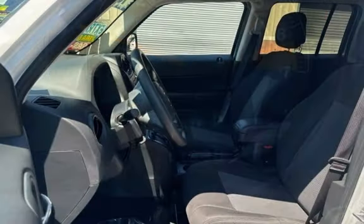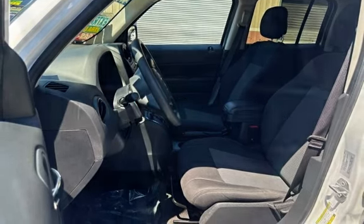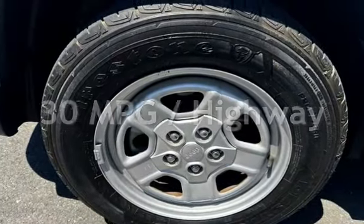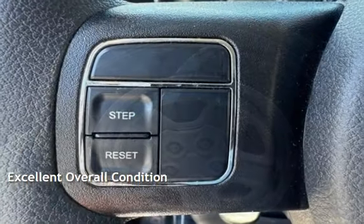This Jeep is a great value with less than 12,000 miles on the odometer. Estimated fuel economy for this vehicle is 23 miles per gallon in the city, and 30 miles per gallon on the highway. This vehicle is in excellent overall condition.